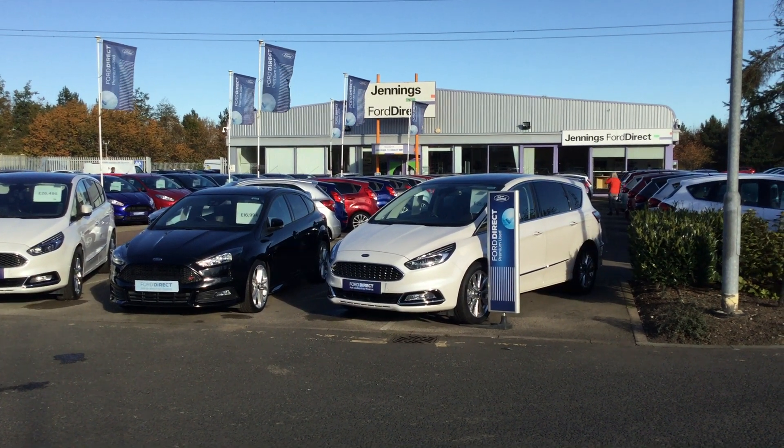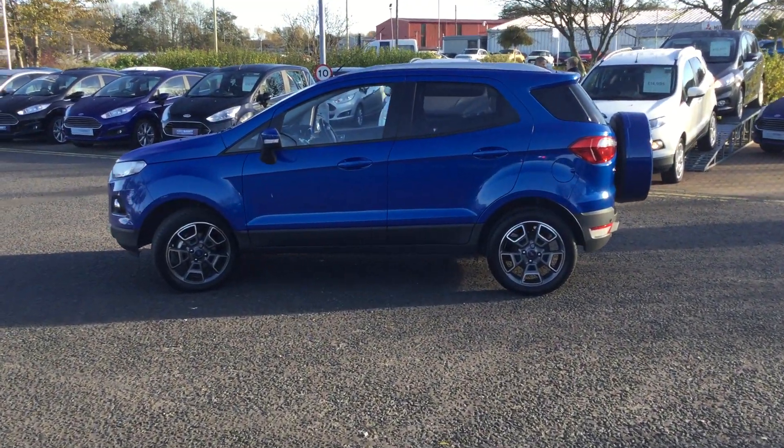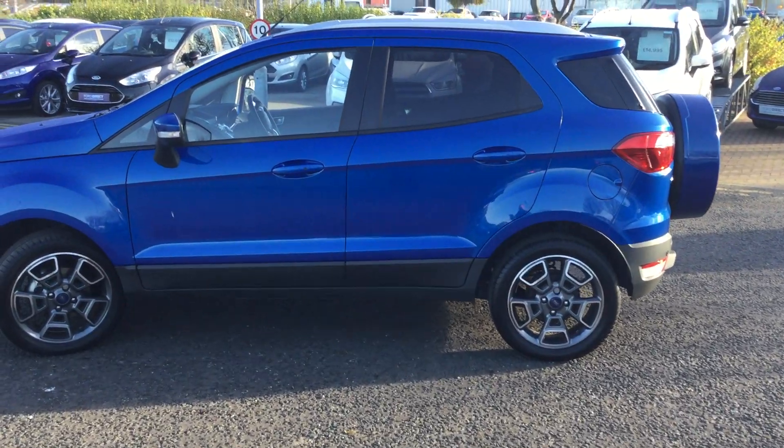Hello and welcome to Jennings Ford. Today the car I'm going to be showing you is the Ford EcoSport 1.0L EcoBoost Titanium 5-door in Kinetic Blue.